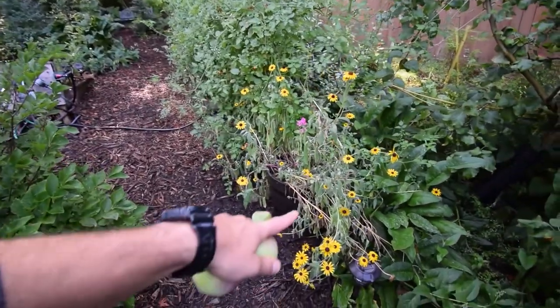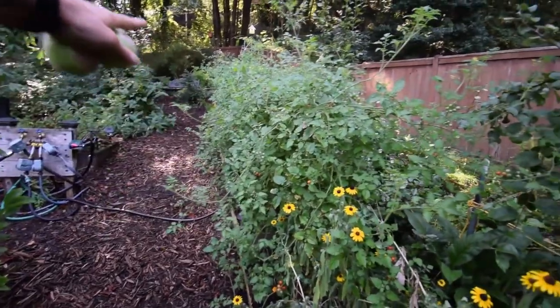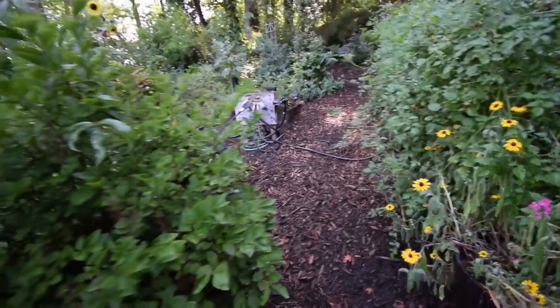Black-eyed Susans seem to like the new location here. Came through and harvested off all the tomatoes yesterday.